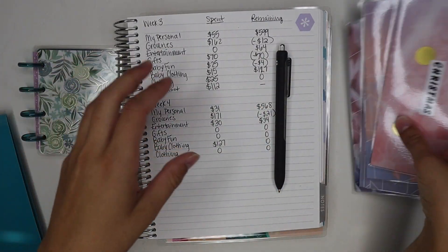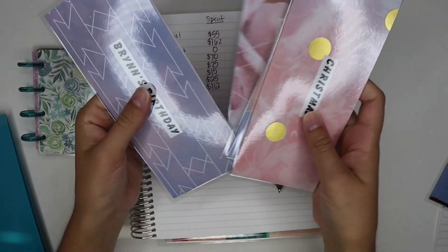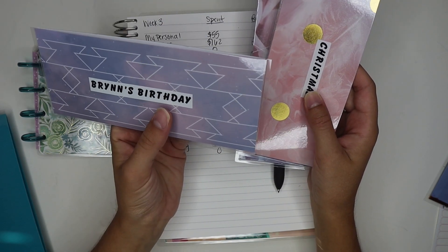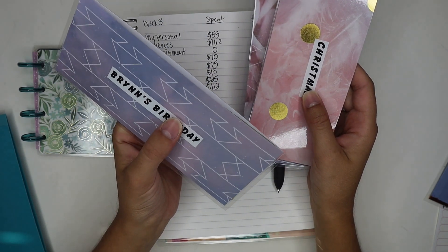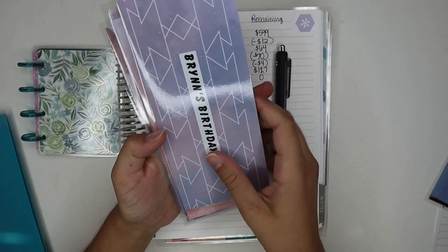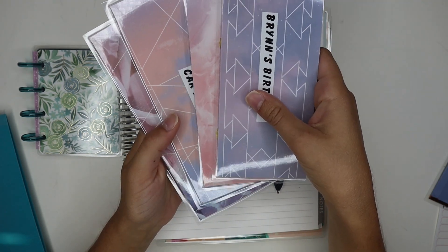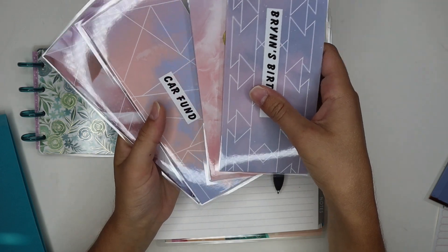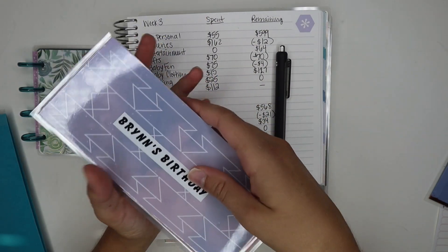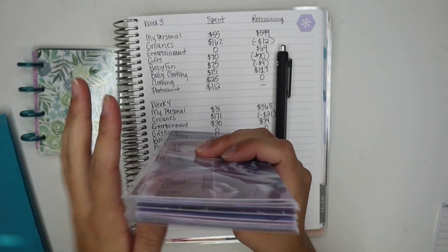That's all for the check-in. I also have Christmas, car fund, Brin's birthday, and our birthdays. I've been holding back on purchasing things for Brin's birthday because it's so far away and I don't want to give the present too early. I have one thing for her so far and her birthday is about two months away, so I'll check in on that when I stuff my envelopes next week.